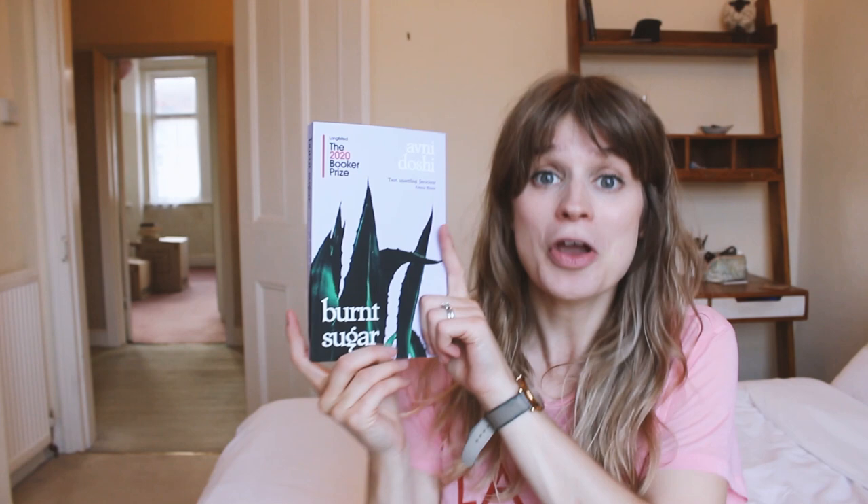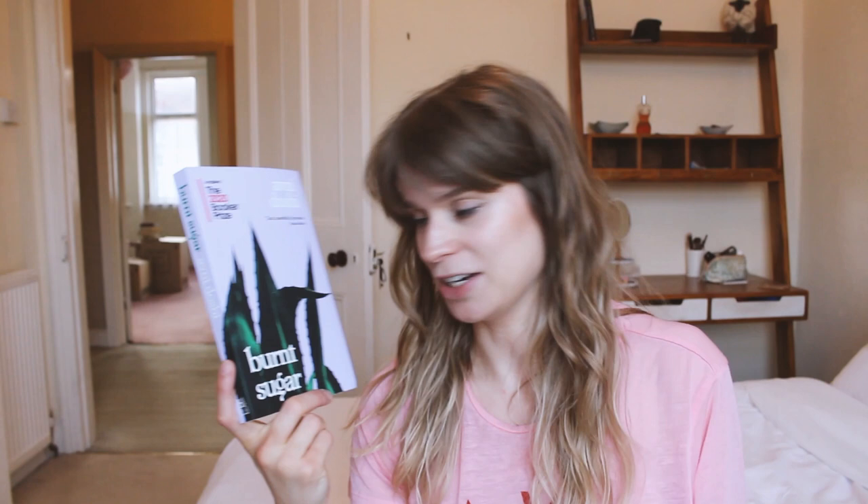I went on a bit of a Booker Prize binge and got a few Booker books. The first is Burnt Sugar by Avni Doshi. I don't know very much about it other than it's about a mother-daughter relationship with a lot of pain — both of them remember the past a little differently, from what I can gather. I've heard so much praise for it and posted about it the other day, and the amount of people saying it's brilliant has made me really excited. It's also been shortlisted, and it's very short for a Booker book, so I feel like I can probably get to it quite quickly.